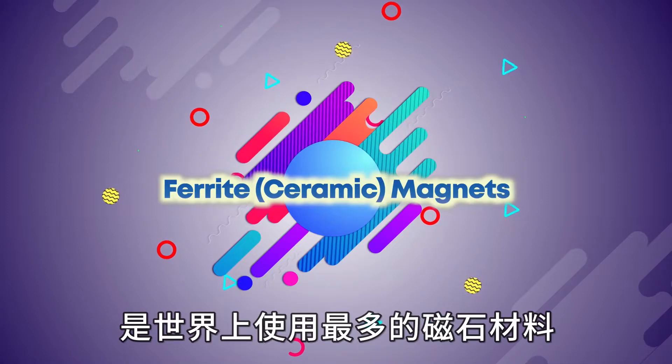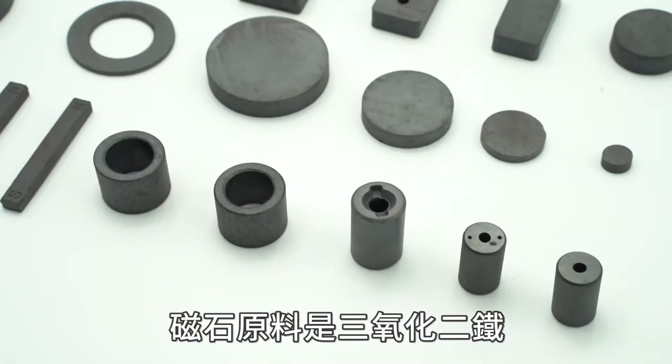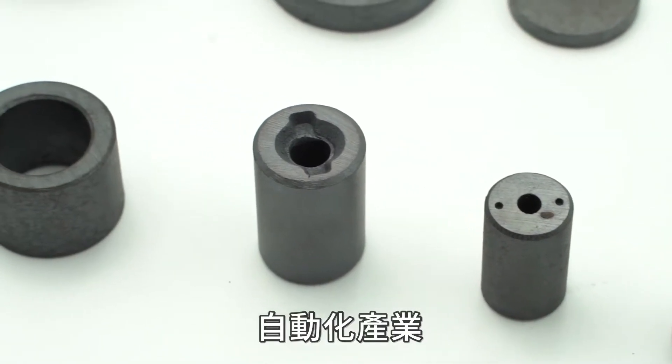Ferrite magnets are the most used magnetic material in the world, mainly made by molding or cutting. The main raw material is ferrite oxide, mainly used in electronics and electrical machinery, the medical industry, and the automation industry.